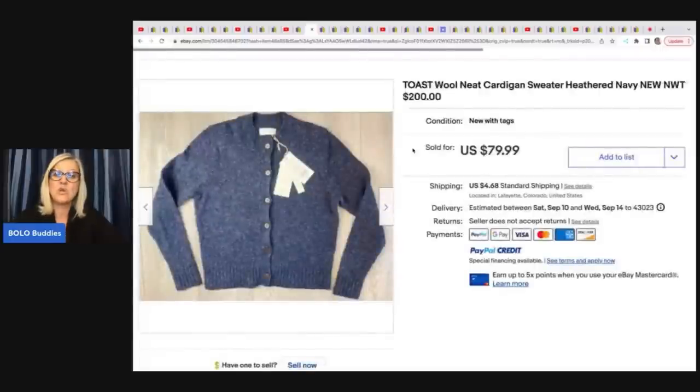The next item is this Toast wool cardigan sweater. She said it was not a brand she was familiar with, but it was new with tags so she went ahead and picked it up. It retailed for $200 and it's $1.59 a pound at the Bins she picked it up at. She sold this for $79.99 plus shipping.